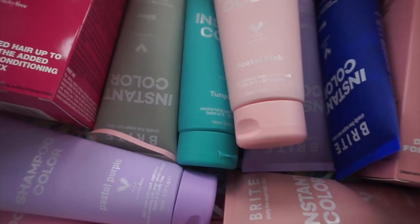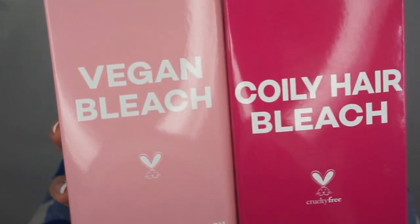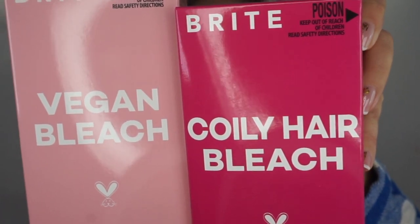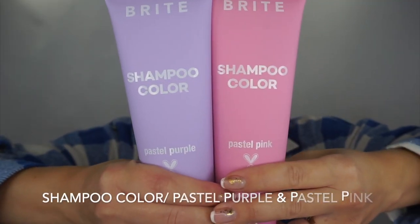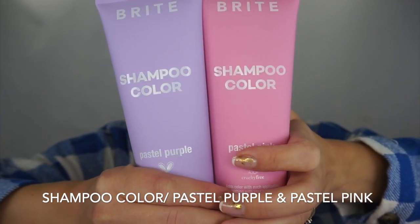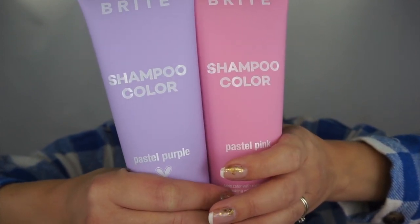What they say about the vegan bleach: dust-free cream bleach formula, lifts and lightens up to eight levels, and has been formulated to work even on super dark natural hair – that sounds amazing. I also got two instant shampoos. These are super easy to use – you just use it as shampoo, leave it a bit longer, rinse it off, add conditioner if needed, and that's it.